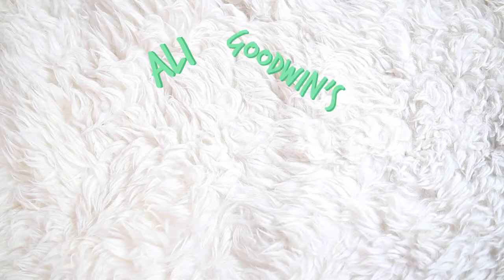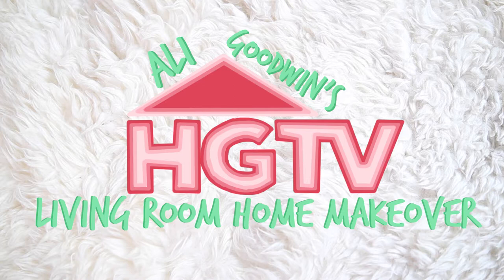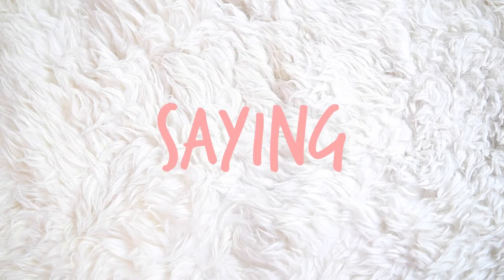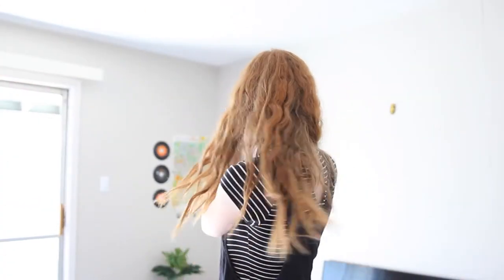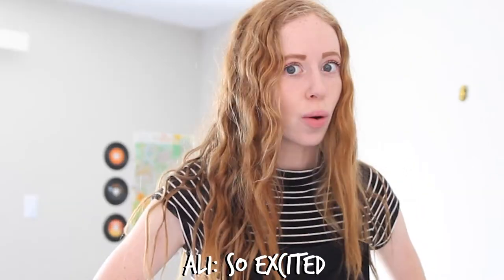Without further ado, welcome to Allie Goodwin's HGTV living room home makeover. I had a plan to film this living room segment for like another week. I literally just got out of the shower and I'm not filming ready, but our couch just came, which is so exciting. I cannot wait until I look beautiful to unbox this couch because I'm so excited.